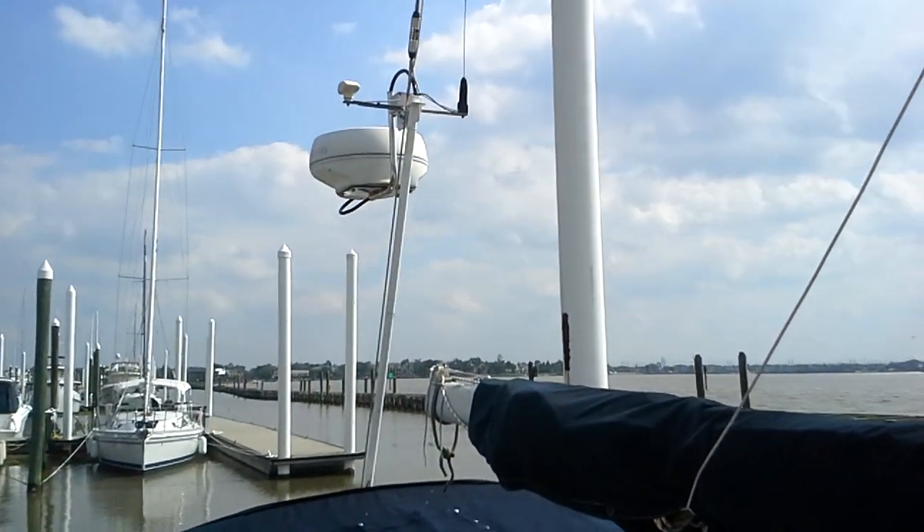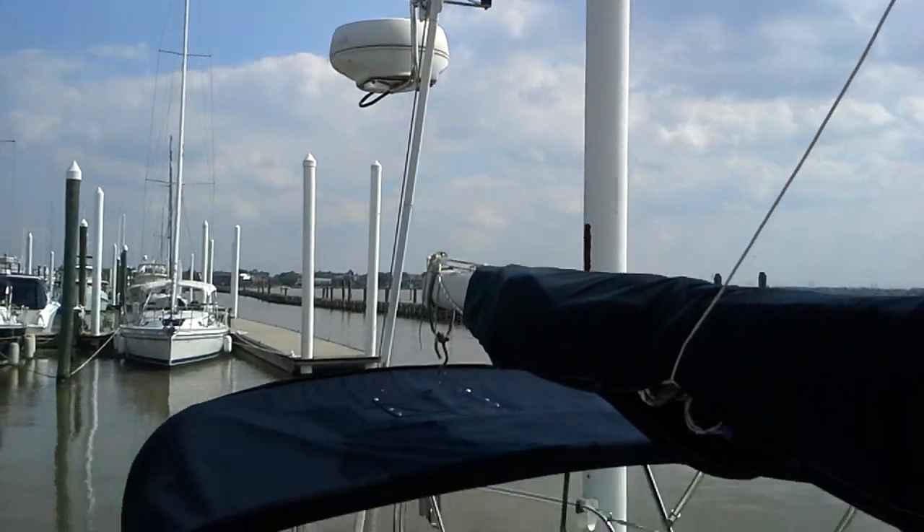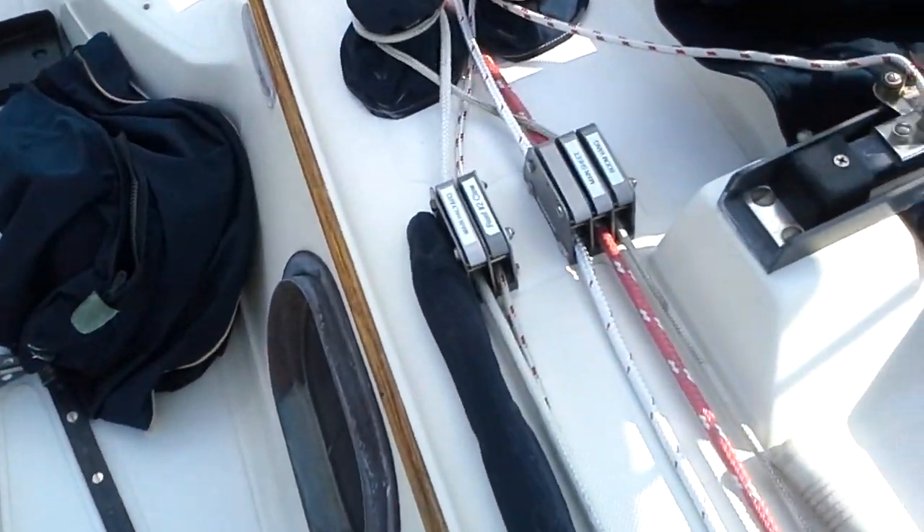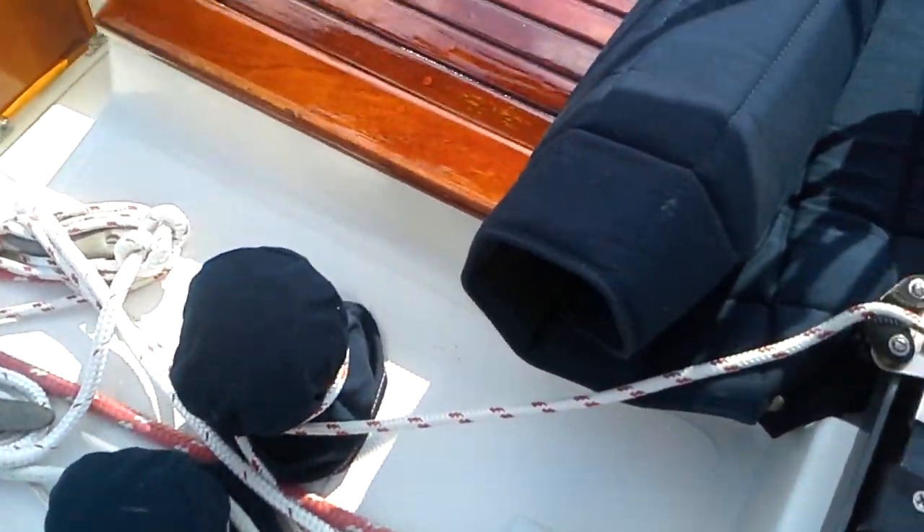This boat is very easy to sail. It has a Raytheon radar. As you can see back here, everything is well labeled and all halyard lines are led aft.